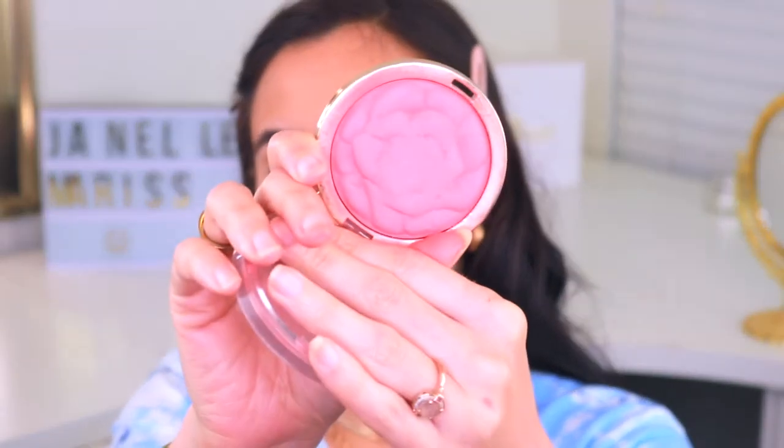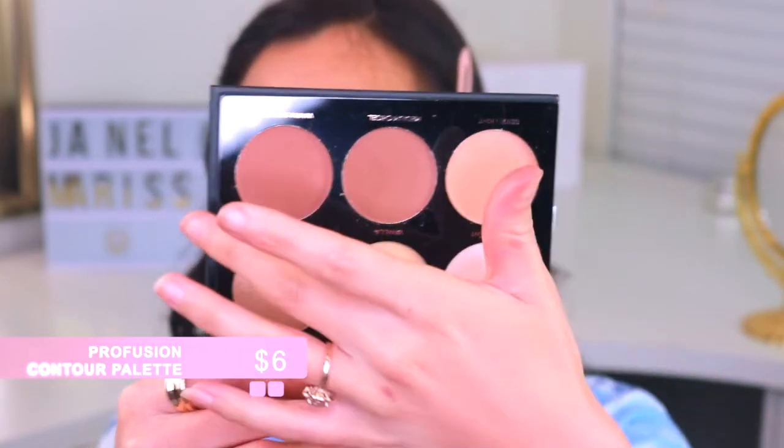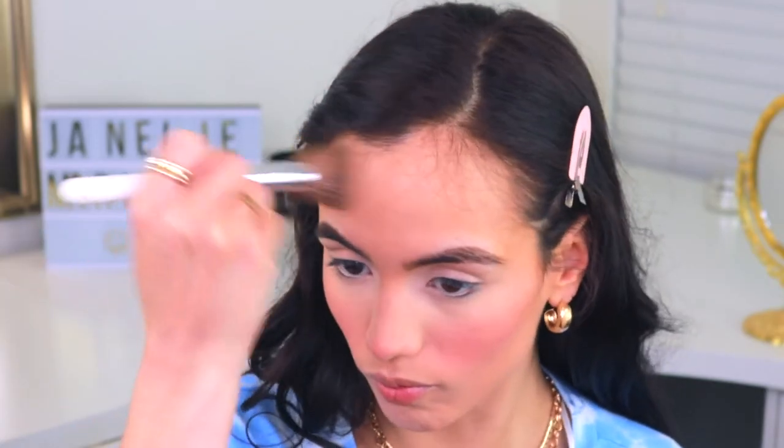Once that's set, I'll take my Milani Blush in Coral Cove — a beautiful peachy color — with a blush brush and lightly go over where I cream contoured. Then to softly contour and warm up the sides of my face I'll use the Profusion Highlight Contour Palette. I love that it has a really light bronzer and some deeper ones. I'll start with the lighter one and sweep it on the perimeter of my face to give warmth without being too harsh. For those who get oily, you can also set the perimeter with Maybelline Fit Me Matte and Poreless Powder to lock the foundation in place without getting too heavy.